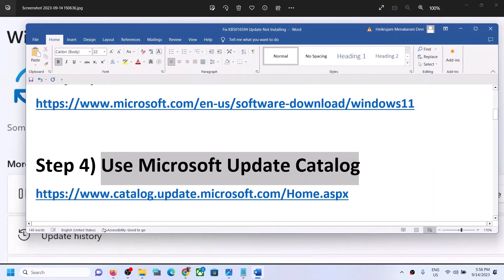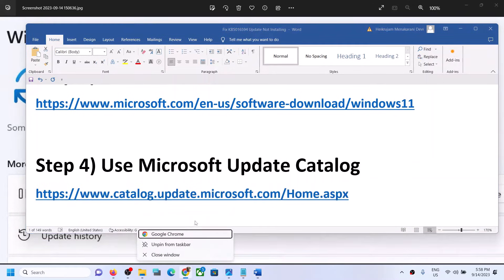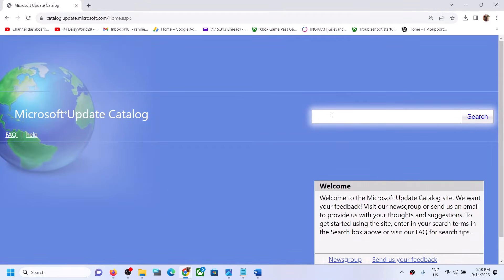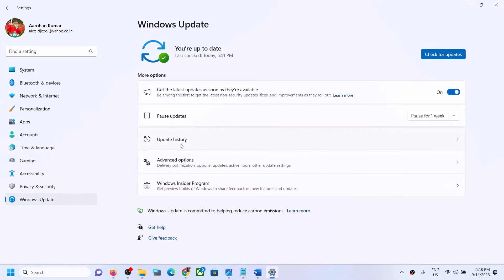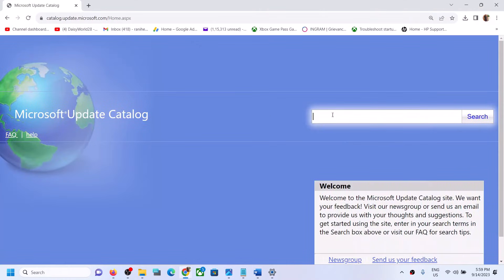The next step is to use the Microsoft Update Catalog. Copy the link from the video description and open it in a browser — it will take you to the Microsoft website. Write down the name of the update you are unable to install. For example, in my case it's KB5030219, but your update name may be different. Write down the name of your update and click Search.